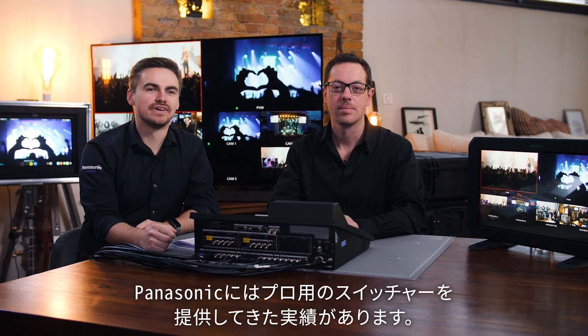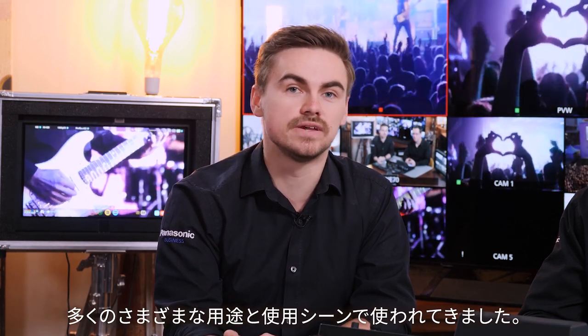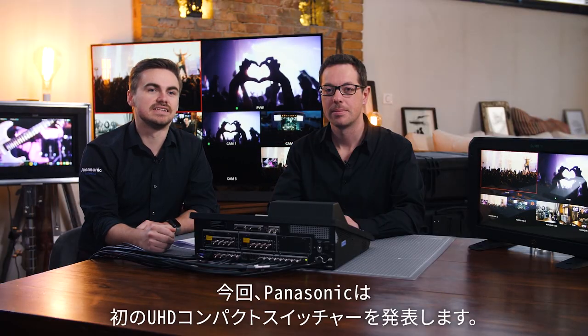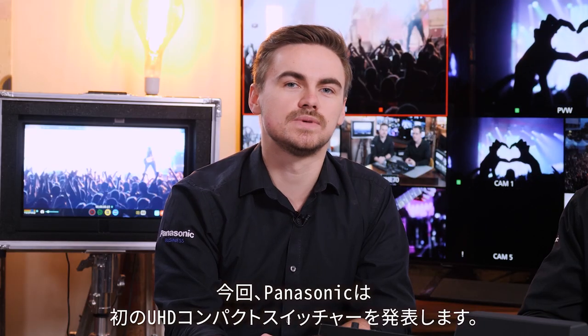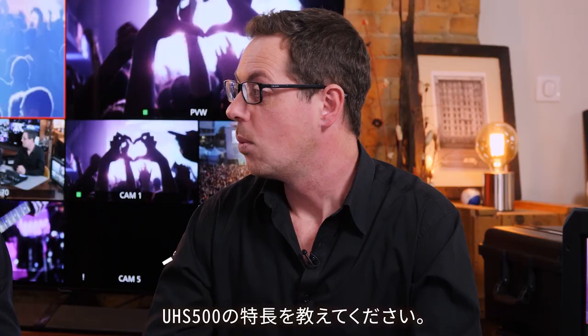Panasonic is a historic provider of professional grade switches, well known for their design and reliability in many different scenarios — whether in the field, in rental, or in studios. Panasonic is now releasing its first UHD compact switcher. So Julian, what makes the UHS 500 unique? Well, this switcher is unique because it's format independent.